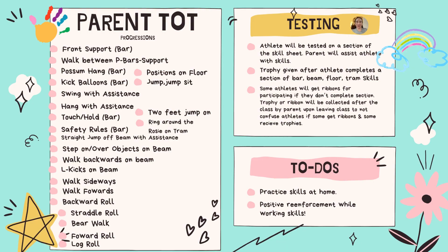We follow Patty's All-American skill sheets. She believes, and I do too, that we should start testing in parent-taught class. This is a great bonding experience for parents and toddlers — they're both learning gymnastics together. The parent gets to assist the entire time with all the skills, and they get tested on each section of gymnastics: the bar, beam, vault, and floor.